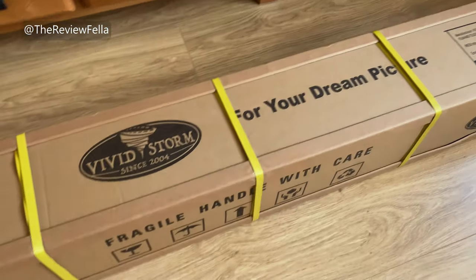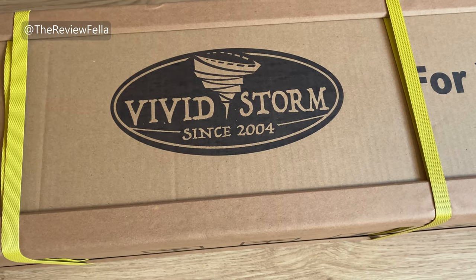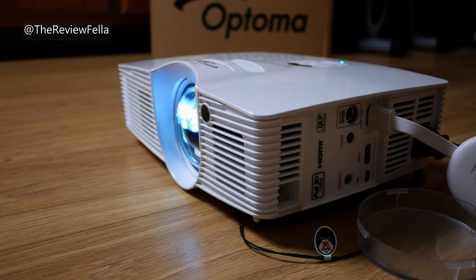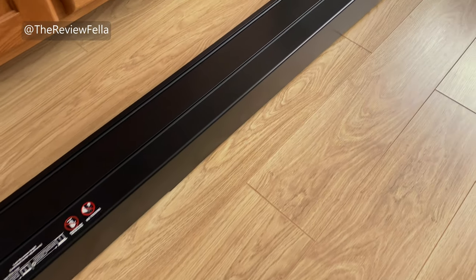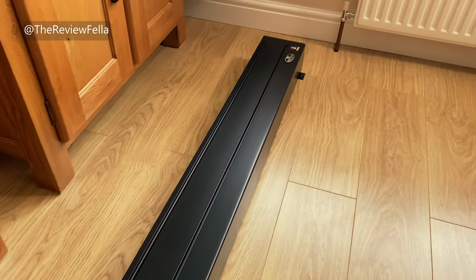Hi everyone, it's The Review Fellow here. Now if you want one of the best projected images for movie nights, sports or gaming, you need two things: a good projector, and a very good projector screen. Because where the image falls is just as important as the projector itself. And Vivid Storm produce one of the best quality screens you can buy, in my opinion.